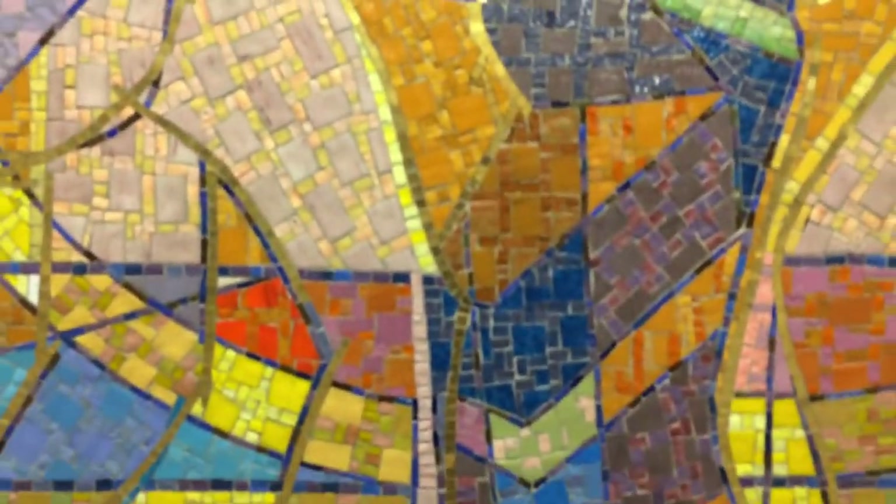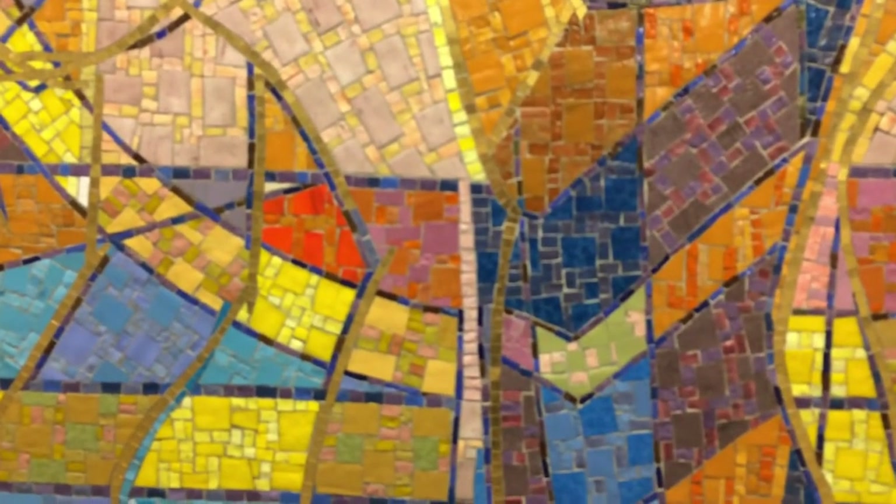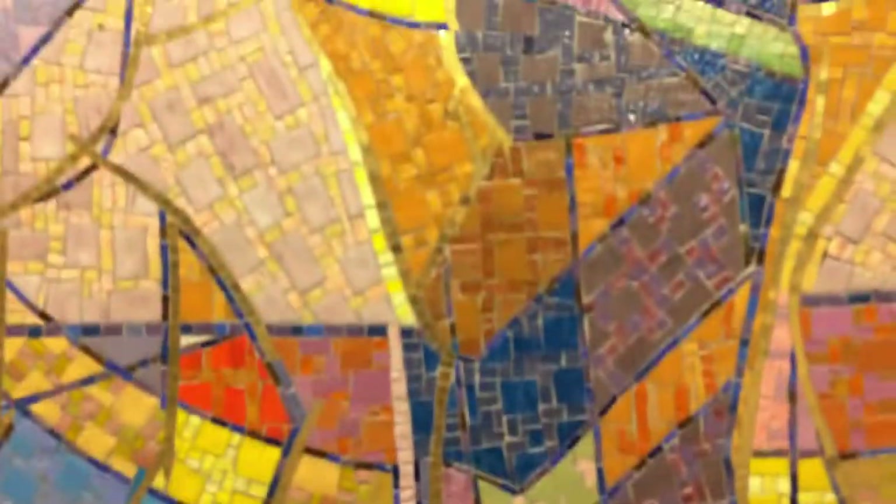Look at the amazing combinations of colors within each shape — it's like a quilt. All are formed with a similar mosaic tile pattern. The mosaicist's interpretation of the arrangement of tiles is really gorgeous.